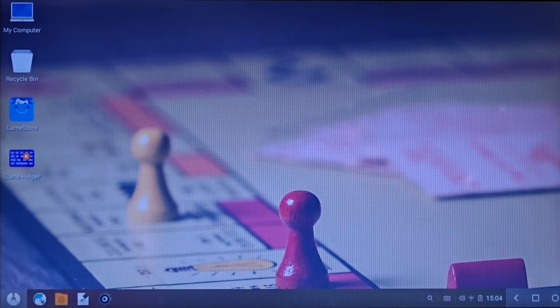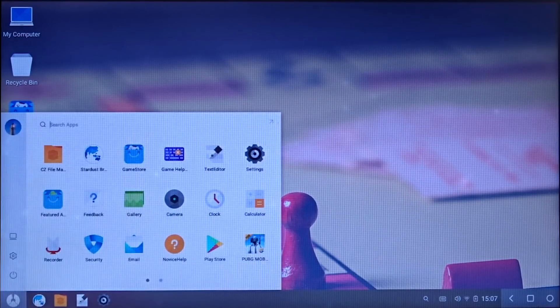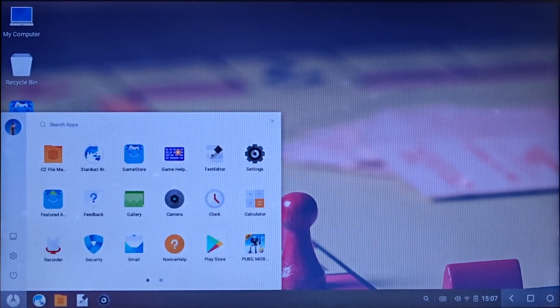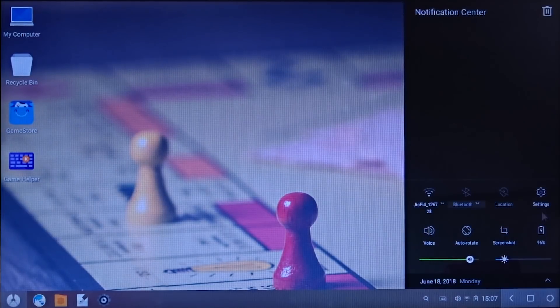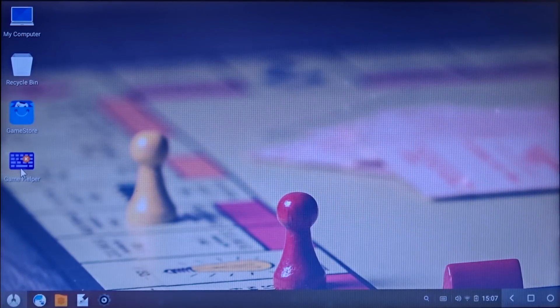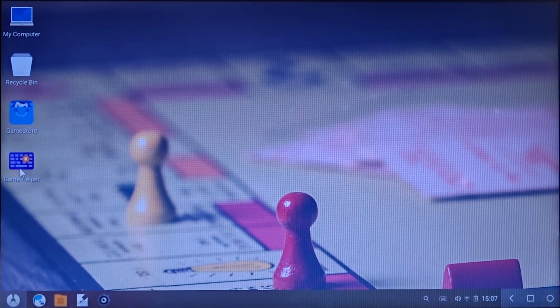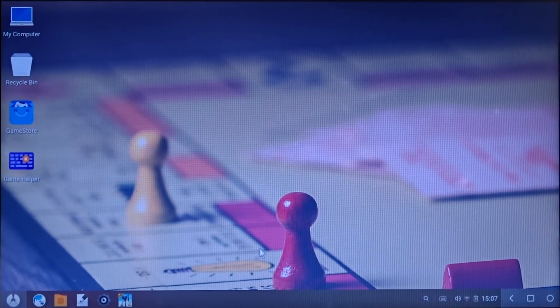Before opening PUBG, let me explain a few features. This Android system has been designed like Windows, with a start menu on the left-hand side. Clicking it shows all the installed apps. You also have a notification panel similar to Windows 10. There's also a game helper, basically the Octopus app for Android, which helps you assign keys for various controls in the game. Now let's go check out how well PUBG runs — this might take some time, so I'll speed up the video again.